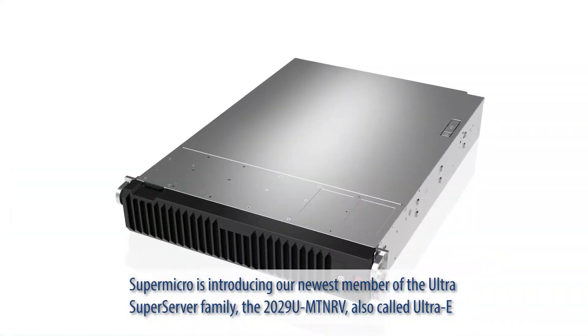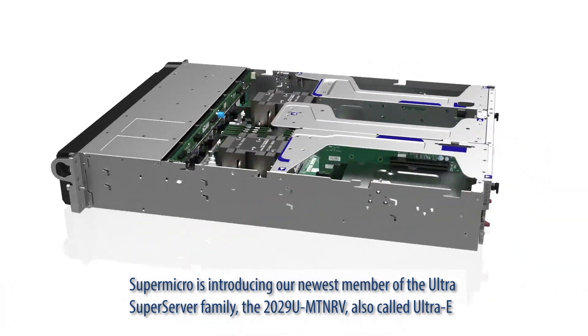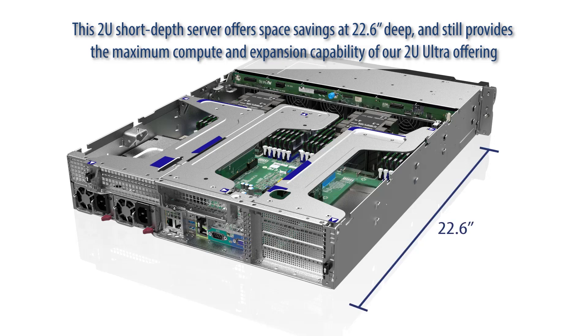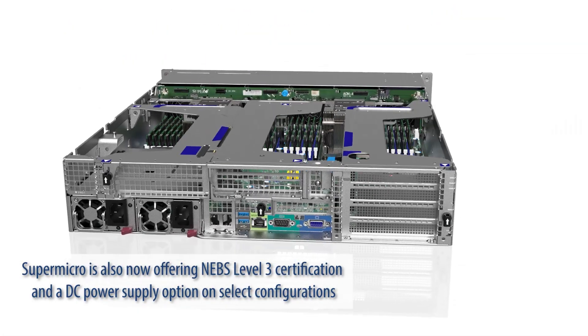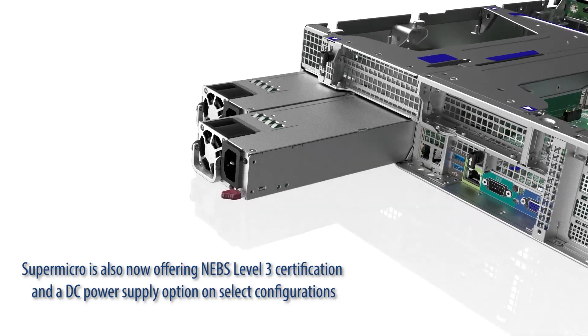Supermicro is introducing our newest member of the Ultra Super Server family, the 2029U-MTN-RV, also called Ultra-E. This 2U short-depth server offers space savings at 22.6 inches deep and still provides the maximum compute and expansion capability of our 2U Ultra offering. Supermicro is also now offering NEBS Level 3 certification and a DC power supply option on select configurations.